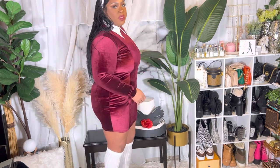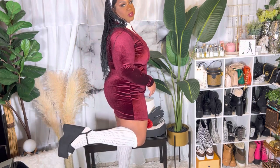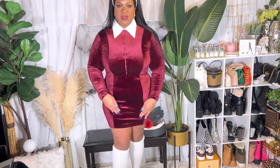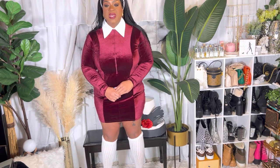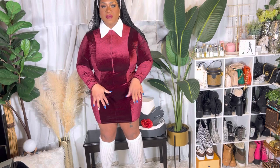For my shoes I have on these platform wedges — doll baby kind of shoes. They're really really high, like five or six inches. Everything I have on is from Fashion Nova except for my socks, which I got from Target a long time ago.